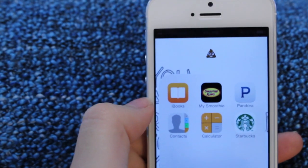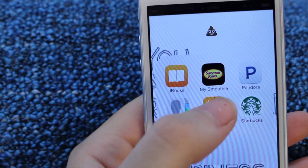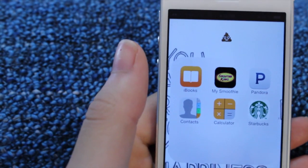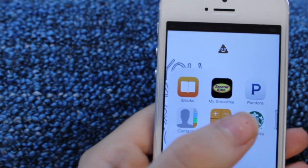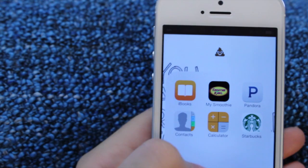Here I have my little miscellaneous folder with random stuff. I have iBooks, I have the Smoothie King app — I don't know if you guys have a Smoothie King around your area, but it's really yummy. Then I have Pandora, which I use all the time to listen to music. I have Starbucks, and then I have Calculator and Contacts.